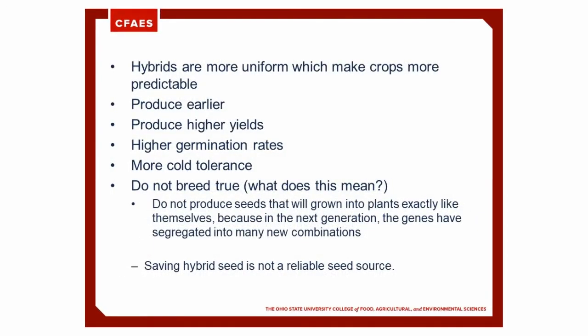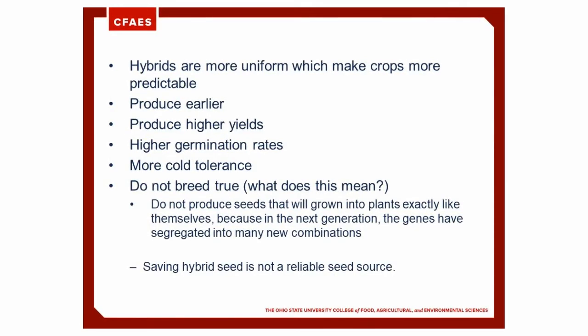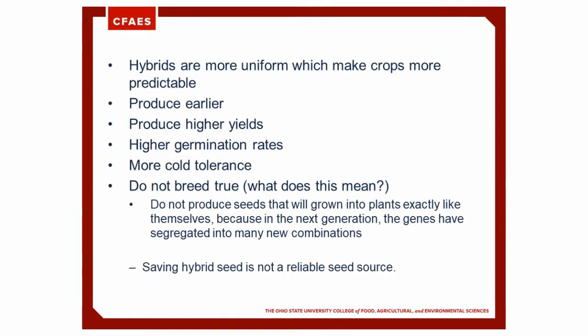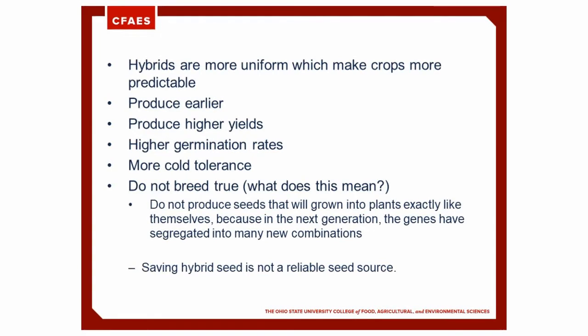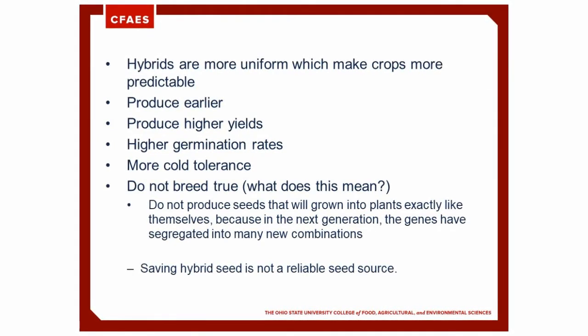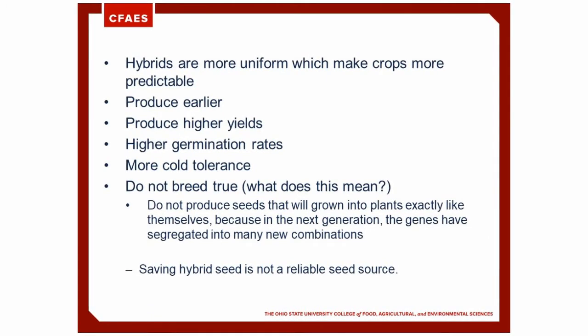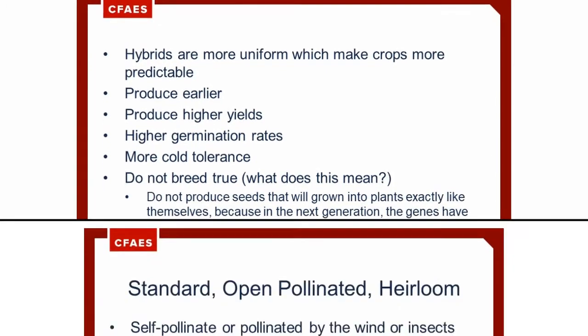A downfall is that they do not breed true. This means that they do not produce seeds that will grow into plants exactly like themselves, because in the next generation the genes have segregated into many new combinations. Saving hybrid seed is not a reliable seed source.